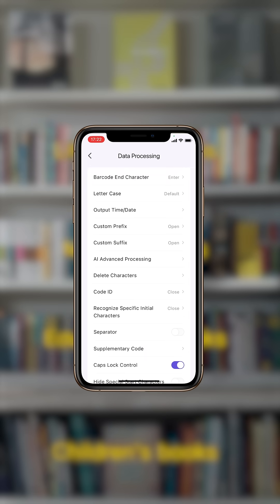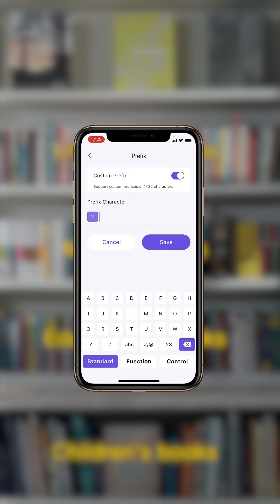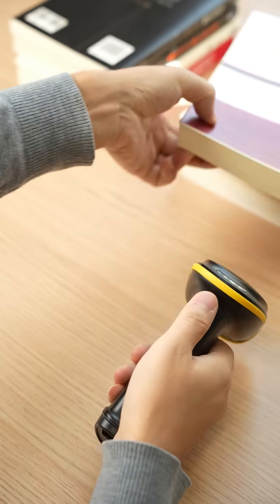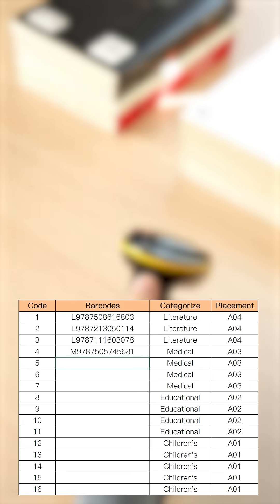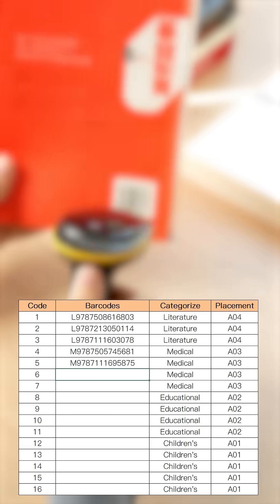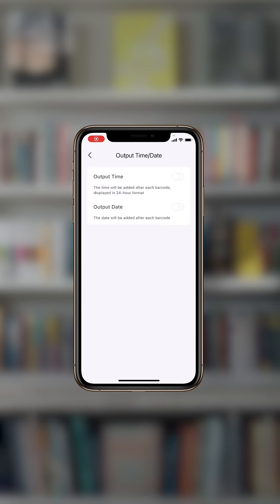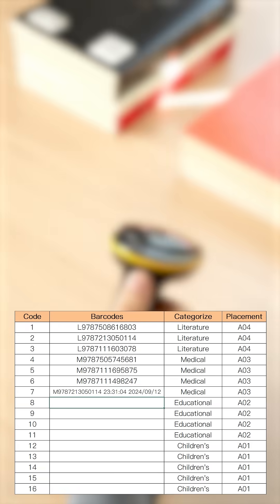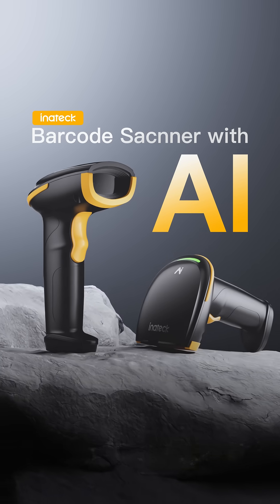Additionally, the app offers a data processing feature that allows users to manually add prefixes. What's more, it can display the scanning date and time, significantly improving inventory management efficiency. Welcome to experience more practical features.